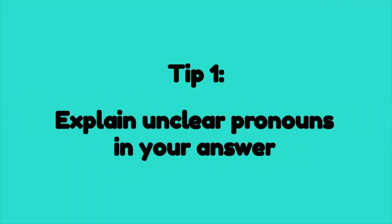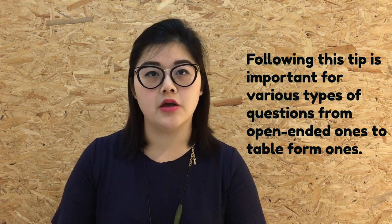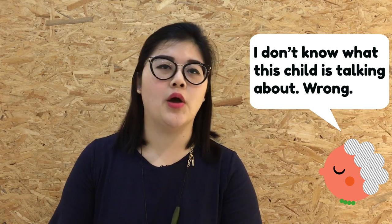Tip number 1: Explain unclear pronouns in your answers. Pronouns are basically words such as his, her, their, it, and them. When you define such pronouns, it is very helpful in making your answers clearer for all types of comprehension questions, including open-ended as well as table form questions. When pronouns are not clearly explained, your answer becomes unclear — you do not want the marker to wonder what you are talking about and mark your answer wrong.